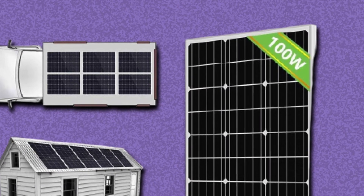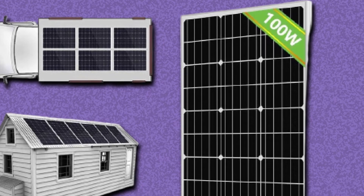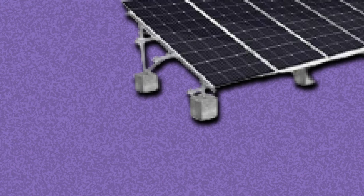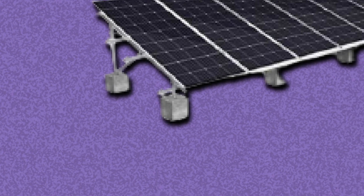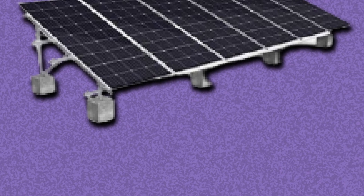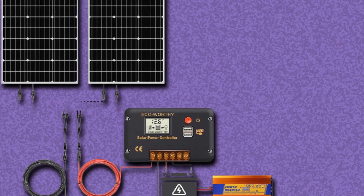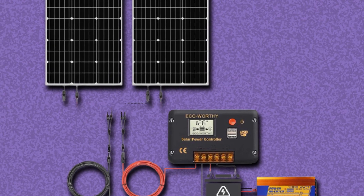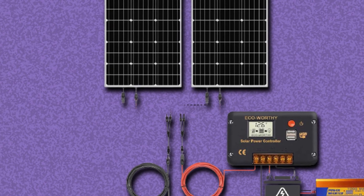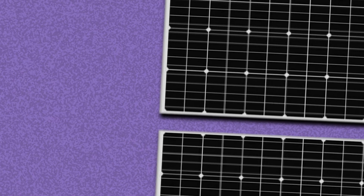The EcoWorthy kit includes two separate sets of mounting brackets, two 120W solar panels, one 100Ah battery, one 20A charge controller with LCD, one 12V to 110V off-grid pure sine wave inverter, one pair of cables with adapter at about 16.4 feet, and one pair of Y-branch MC4 connectors. On the cons side, although EcoWorthy has a customer service department, they are difficult to reach. But the product is durable and made from high-quality materials, so it will work as advertised.